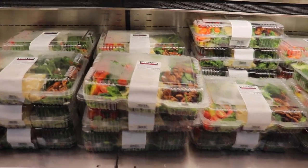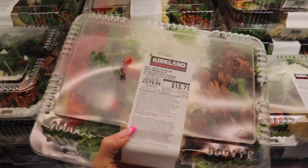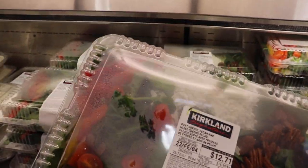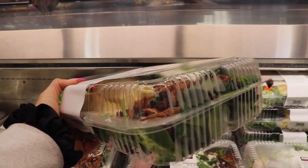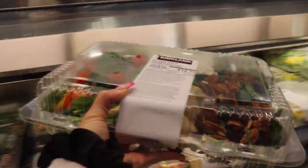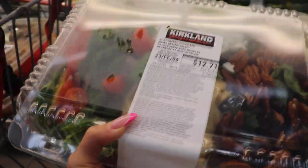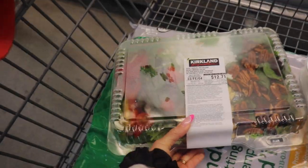A find that I love at Costco are these pre-made salads. It's a spinach and goat cheese salad with pecans, dried cranberries, tomatoes, sliced peppers, and onions — $12, and it lasts me for three or four salads. There's a dressing included but I just use my own lower-calorie dressing. It's perfect for a quick meal — just toss some chicken, turkey, or tuna in there and you've got yourself a nice healthy lunch.